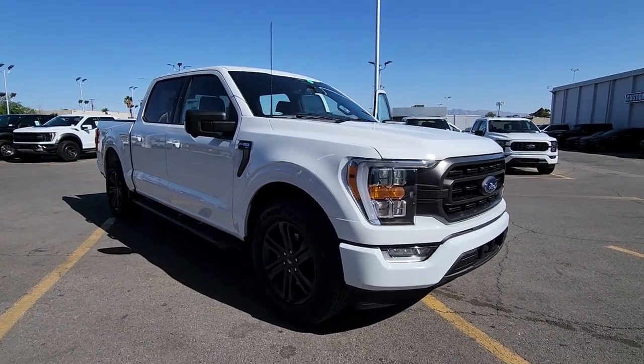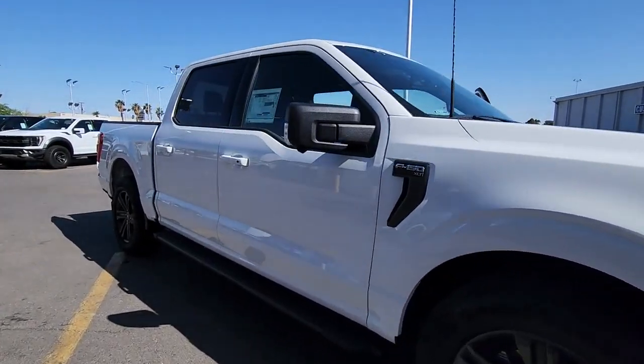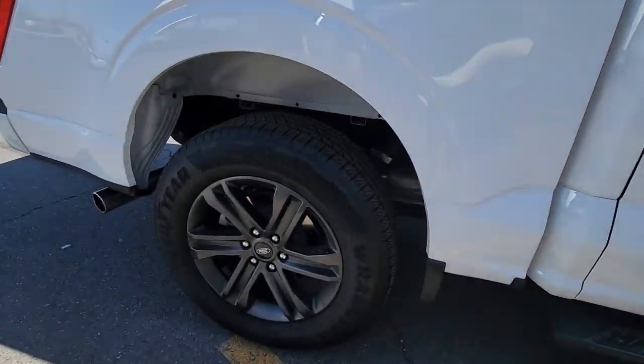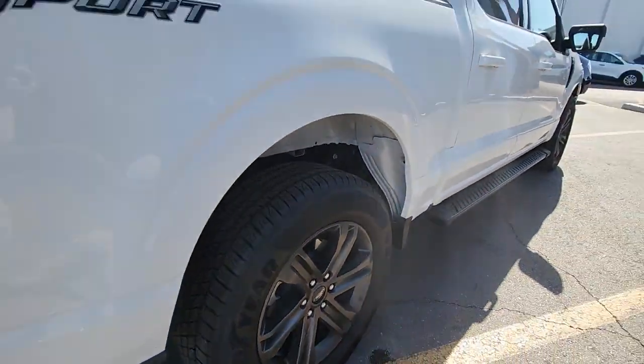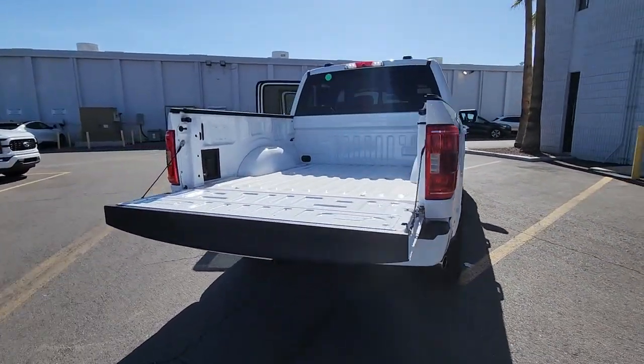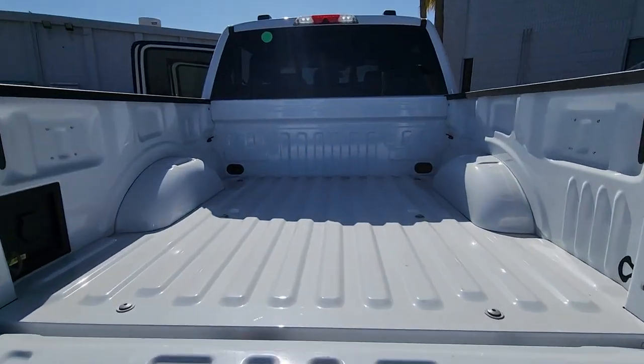This could be the car for you. The 2022 Ford F-150. Here's a hard-working Ford F-150, the light-duty, full-size pickup that leverages high-strength steel and military-grade aluminum alloy to bring you class-leading payload and towing capabilities.